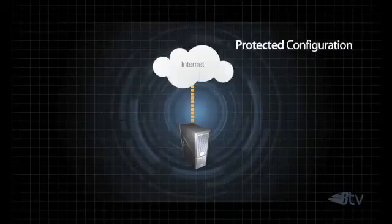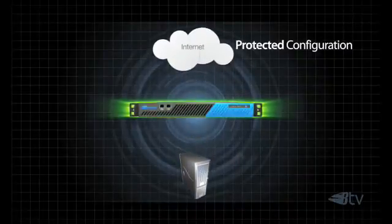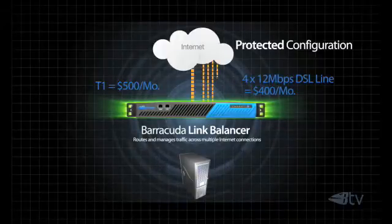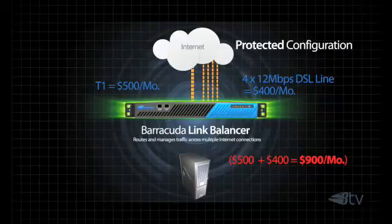Why not take advantage of cheaper bandwidth options available with commercial DSL or cable lines by introducing the Barracuda Link Balancer? The Barracuda Link Balancer allows you to aggregate less expensive internet connections for additional or incremental bandwidth. In our T3 example, we spend $6,000 per month for 45 megabits per second, but by keeping our T1 line and simply adding four 12 megabits per second DSL lines, we get 48 megabits per second of bandwidth for only $900 per month — a substantial savings.